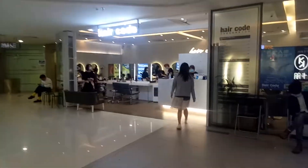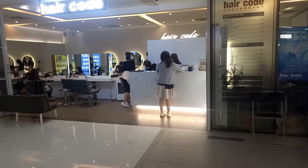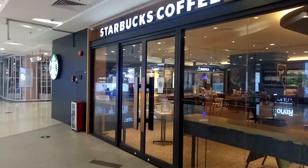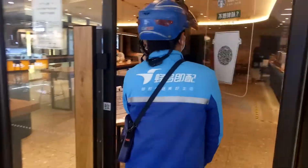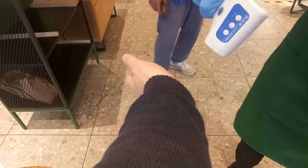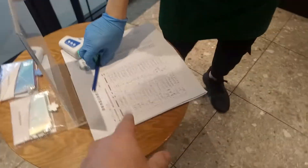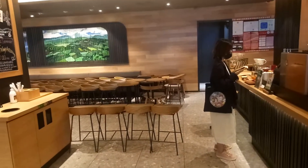If you come into the hairdresser, you do have to get your temperature scanned, but I don't need a haircut today. What I will do is practice my Chinese by coming into the Starbucks coffee. Here I go — past a delivery driver — and I have to write my name here too.